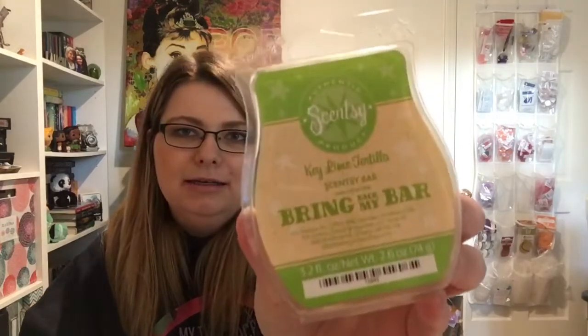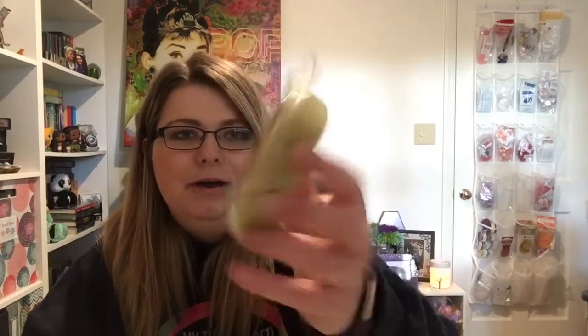I got three wax scents — I really wish I would have gotten more, but like I said I was in a hurry to check out. First I got Key Lime Tortilla. I'm thinking it's going to be like a key lime bakery kind of smell, which I'm okay with. I don't really know about the tortilla part. This looks really old — that's the old logo, so this is obviously discontinued. They don't have it available anymore. I read the scent description and it sounded good, so I was like, I'll try it. All the wax was on sale for $4.20, originally $6, so I got a couple dollars off.